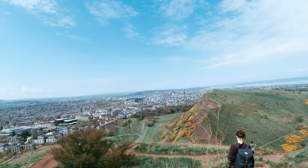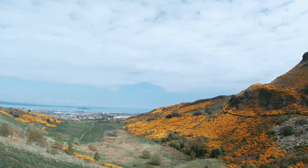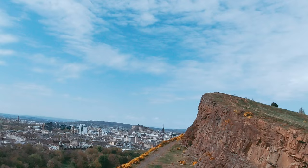It also works pretty well if you can include an element in the foreground. My recommendation if you go to Holyrood Park is: don't just stick with Arthur's Seat — also go to the Salisbury Crags, which you can see here.